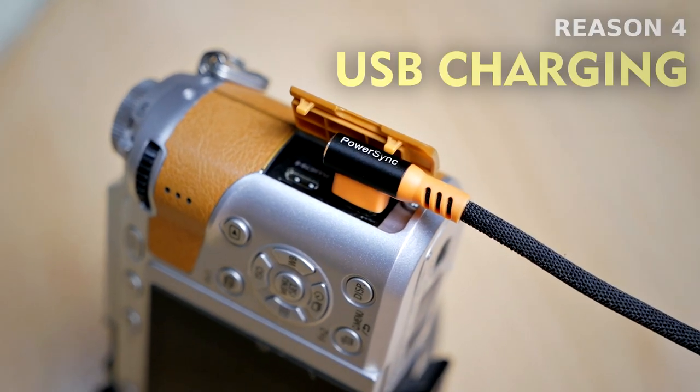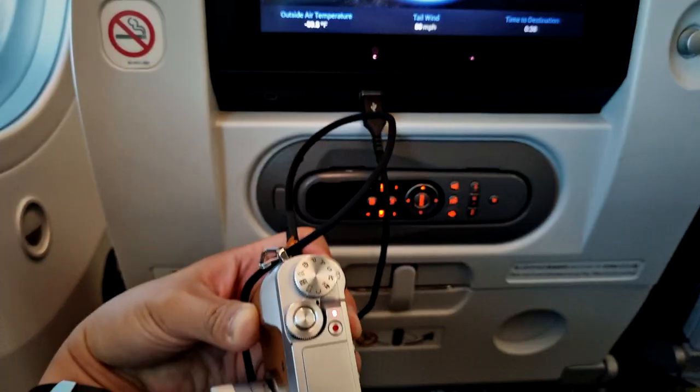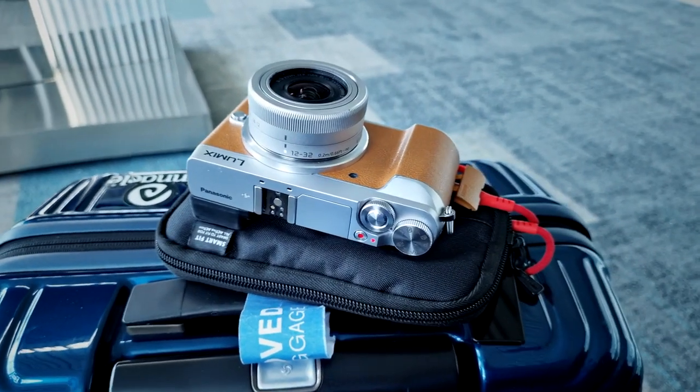Another feature I love from the Panasonic GX85 is USB charging. That means I don't really have to worry about battery life anymore — I can just bring my phone charger or a power bank with a micro USB cable and charge the camera whenever the battery is almost out.